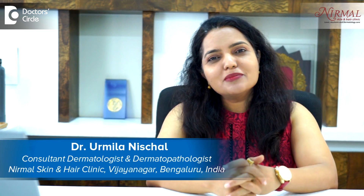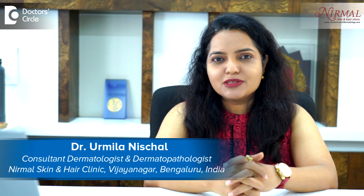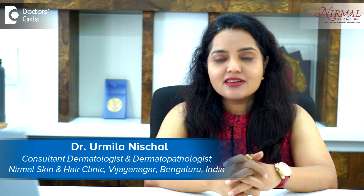Namaste, I am Dr. Urmila Nishal, Consultant Dermatologist and Aesthetic Dermatologist at Nirmal Skin and Hair Clinic, Vijayanagar, Bangalore.